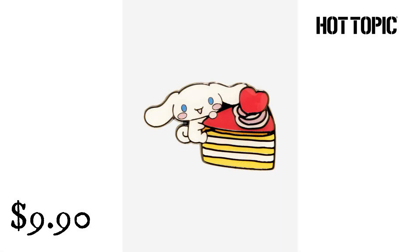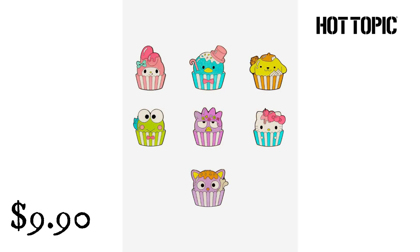Lounge Fly Cinnamoroll Cake Enamel Pin from Hot Topic. $9.90. Life is a piece of cake when you've got this cutie by your side — bring Cinnamoroll along on your adventures as this enamel pin, featuring your Sanrio fave holding onto a yummy slice of cake. Lounge Fly Hello Kitty and Friends Cupcake Blind Box Enamel Pin from Hot Topic. $9.90. Sweeten up your enamel pin collection with a kawaii cupcake — the Sanrio assortment includes My Melody, Tuxedo Sam, Pompompurin, Karapi, Badtz-Maru, Hello Kitty, and Chococat in their own cupcake designs.